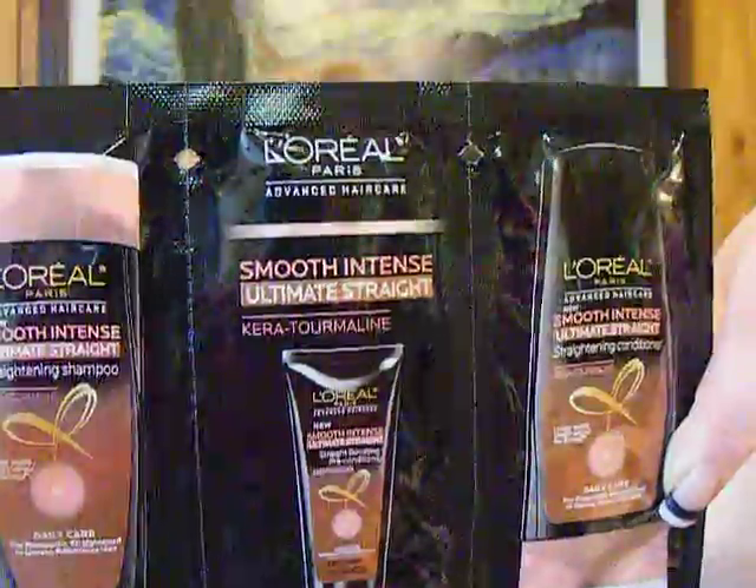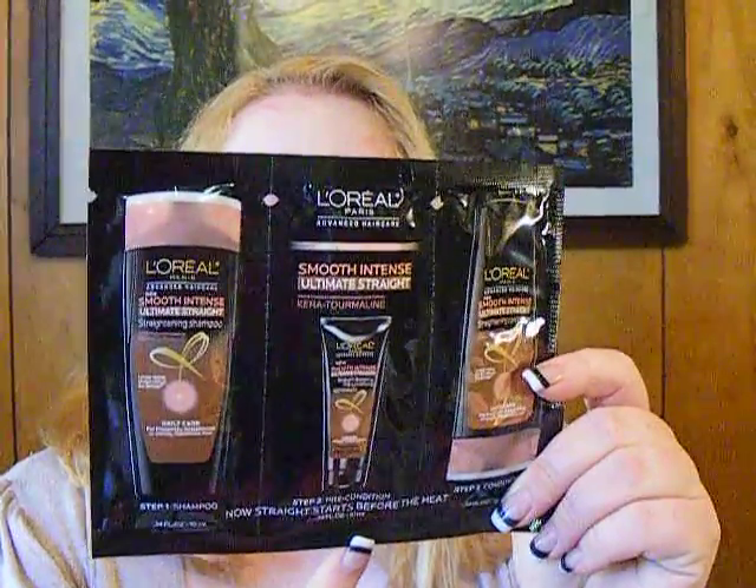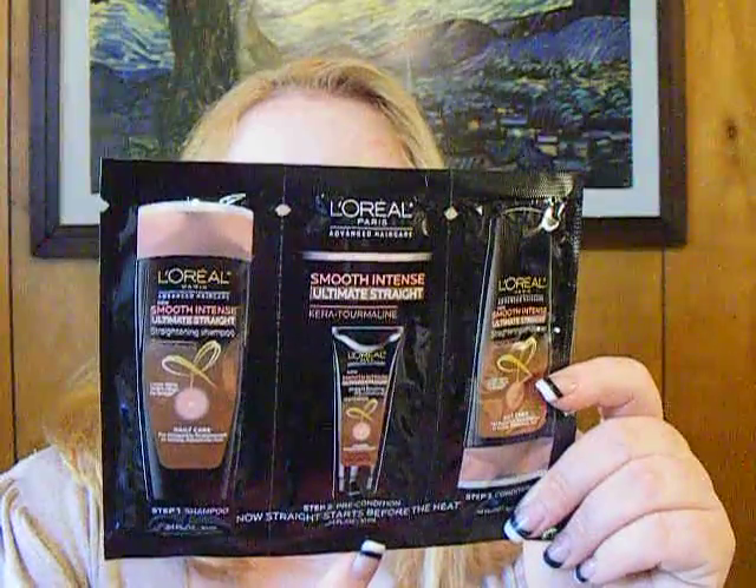Shampoo, straight-boosting pre-conditioner, and straightening conditioner. So after you shampoo, you use the pre-conditioner and leave it on for a minute. Oh, and then before you rinse it, you put on the conditioner — interesting. And then it looks like we've got a card about Aveeno products.